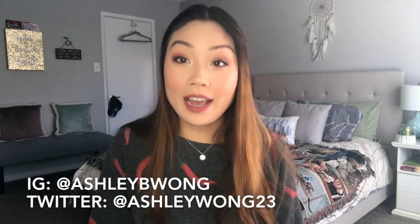Hi everyone! Welcome back to my channel, or welcome if this is your first time here. Today we are going to be doing an empties video.